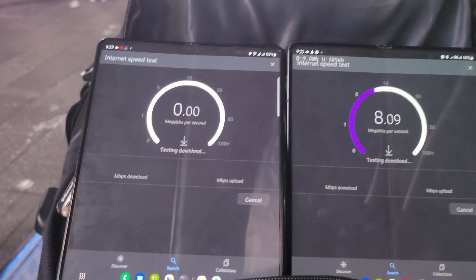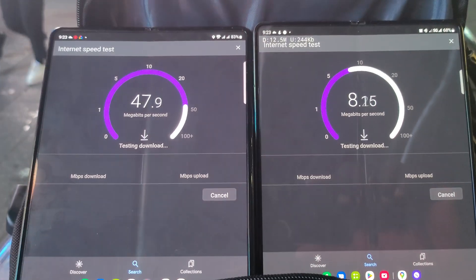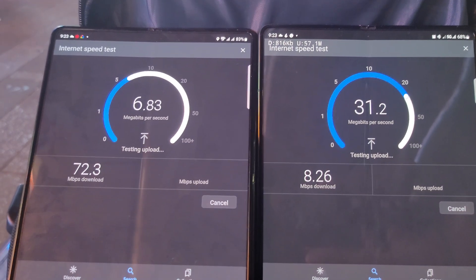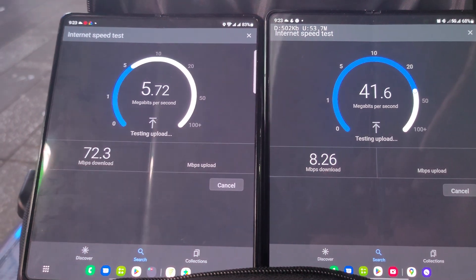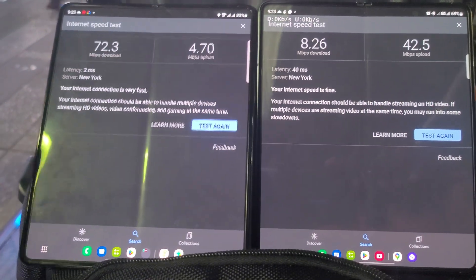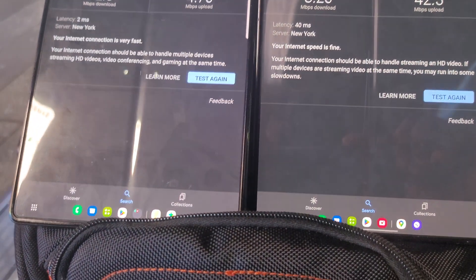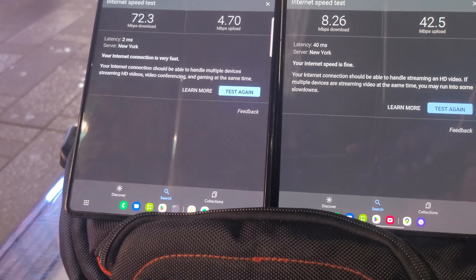What type of speeds are we going to get down here? AT&T looking like the monster it is. So 72.3 down and 4.7 up for AT&T. 8.26 down and 42 up for T-Mobile. So right now T-Mobile is heavily congested.